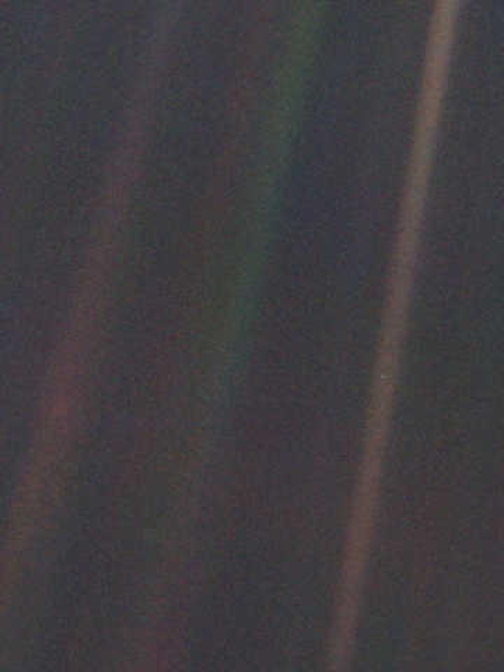Our planet is a lonely speck in the great enveloping cosmic dark. In our obscurity, in all this vastness, there is no hint that help will come from elsewhere to save us from ourselves. It is up to us. It's been said that astronomy is a humbling, and I might add, a character-building experience. To my mind, there is perhaps no better demonstration of the folly of human conceits than this distant image of our tiny world. To me, it underscores our responsibility to deal more kindly and compassionately with one another and to preserve and cherish that pale blue dot, the only home we've ever known.